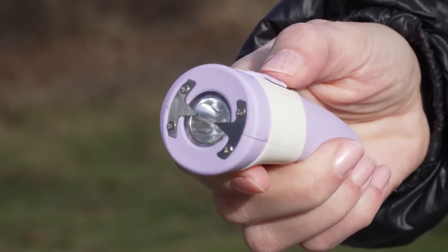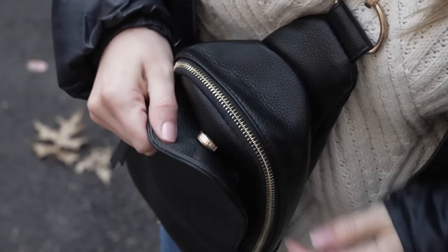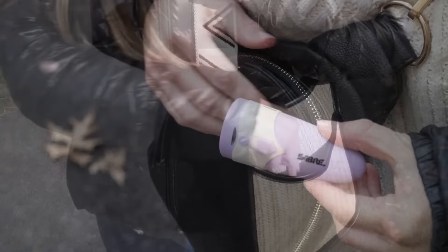Two metal electrodes near the bulb deliver the charge, designed to incapacitate any assailant. You can get it for $35.